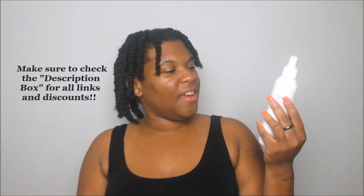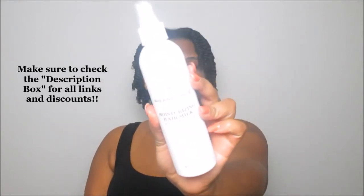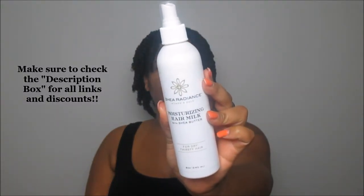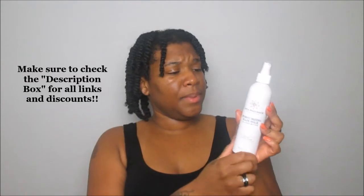The next item in my July Curl Kit is the Shea Radiance Women's Gold Moisturizing Hair Milk with shea butter, for dry thirsty hair. I've never heard of this brand before — which is exactly what I love about Curl Kit, because some products you may be familiar with and some you've never heard of. The benefits listed include: provides instant detangling, adds volume and body, boosts shine, and fights frizz — which I can definitely use because we live in a very humid climate.